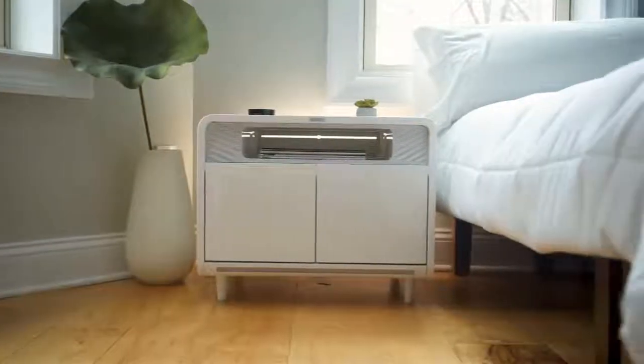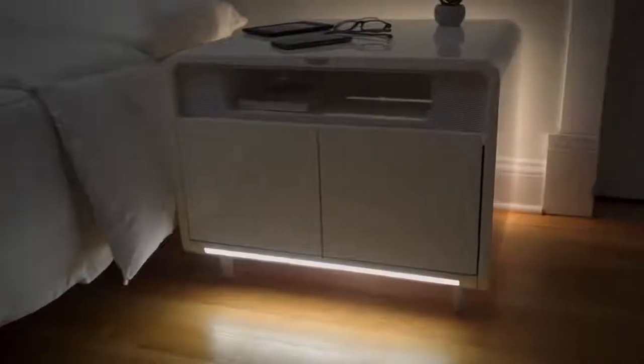In the bedroom, the Sobro Side Table is a next generation nightstand that pairs with our app to improve your sleep. Our app helps you sleep better with a white noise generator and wake up easier with LED lights that simulate sunrise. A motion-activated light bar on the front of the table goes on when you get up, so there's no need for a nightlight.